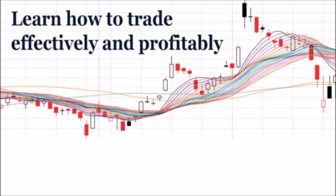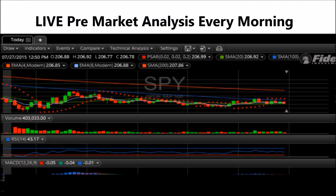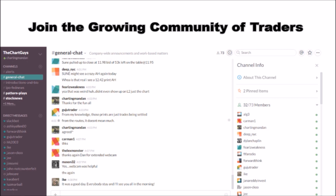Hey, I'm Charting Man Dan. If you like this video, I encourage you to check out our website, thechartguys.com, home of technical analysis learning and education, where we broadcast live market coverage every morning, provide live chart consultation, and point out key levels on your favorite plays in our community chat room. Why not check out our free trial?